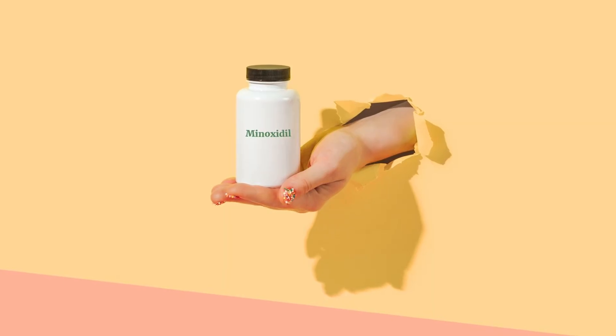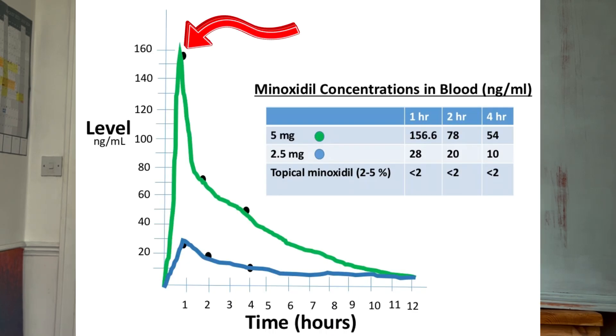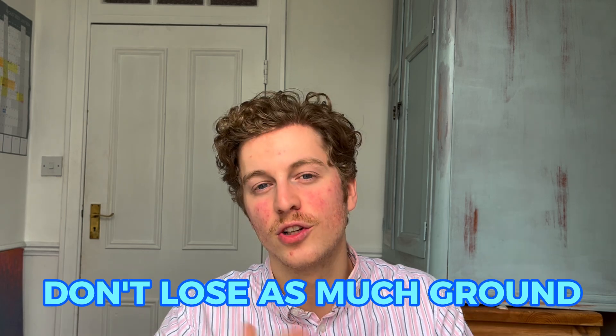The last group that topical tretinoin might benefit are those who are on oral minoxidil and have had some side effects, wanting to switch to topical minoxidil while minimizing losses in the transition. Losses are often seen because oral minoxidil causes such an increase in blood minoxidil levels that topical minoxidil is very difficult to match. Using topical tretinoin might be a great way to boost those minoxidil gains and improve absorption so they don't lose as much ground going from oral to topical minoxidil.